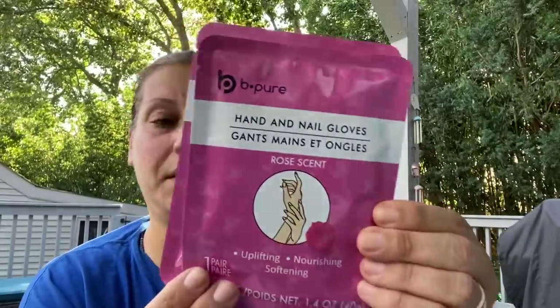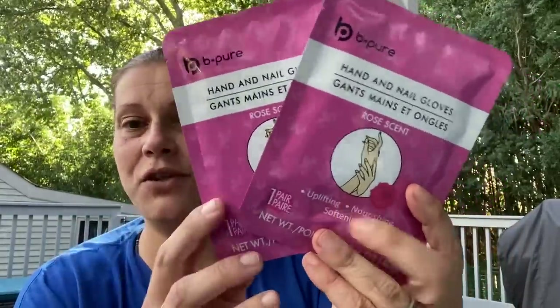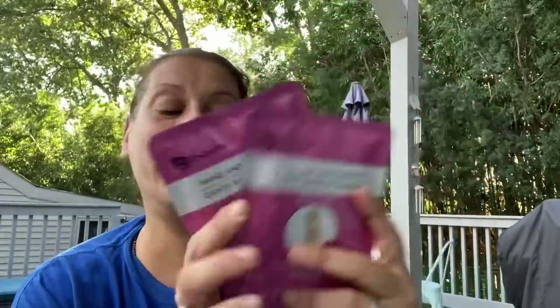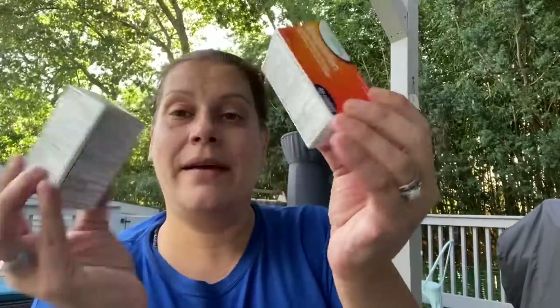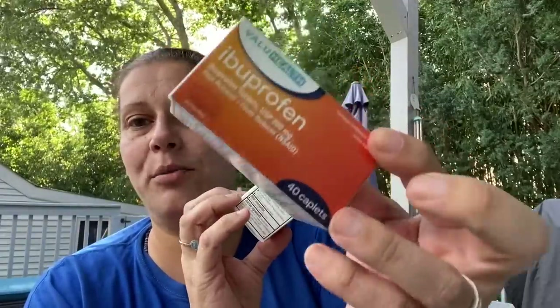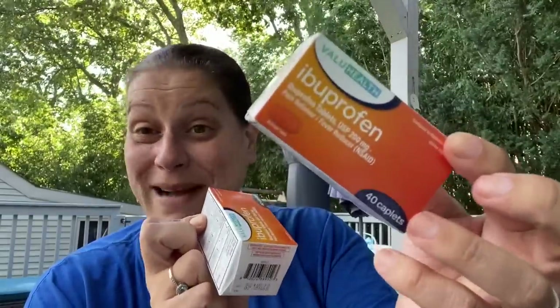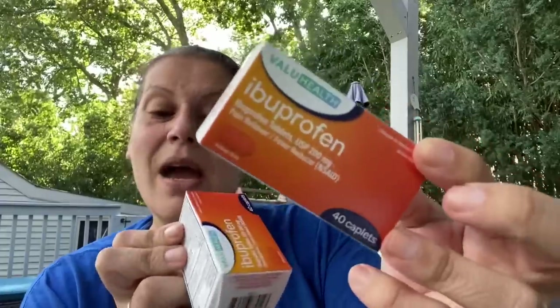I got two of these Be Pure hand and nail gloves — 15 to 20 minutes, in rose scent, distributed by Four Star Group. One for me and one for my mom, especially for winter. I'll probably put hers in her Christmas stocking because she always complains of super dry, painful hands. Then I got the Value Health 40-count ibuprofen, distributed by Spirit Pharmaceuticals in Ronkonkoma, New York, made in India.